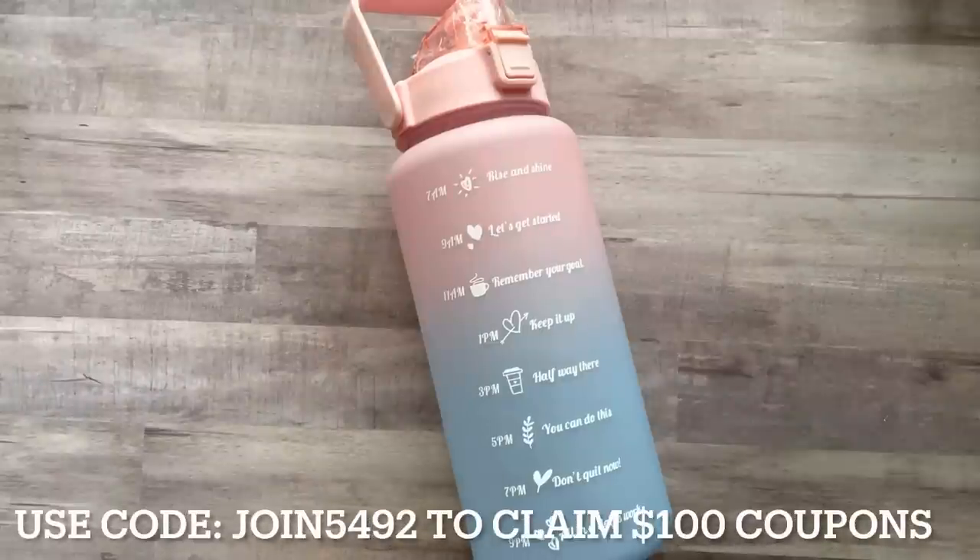Hey everyone, it's Nicole, welcome back to my channel Relax Cut Glue. If you're new here, welcome! I'm so happy to have you all here with me today. Today I'm going to be doing a Temu haul.